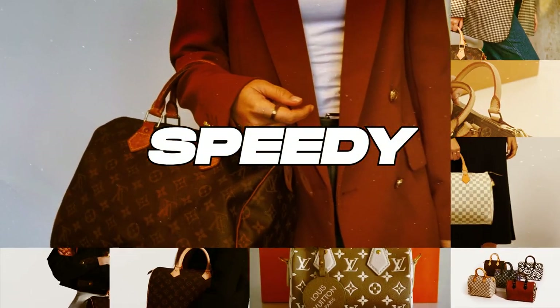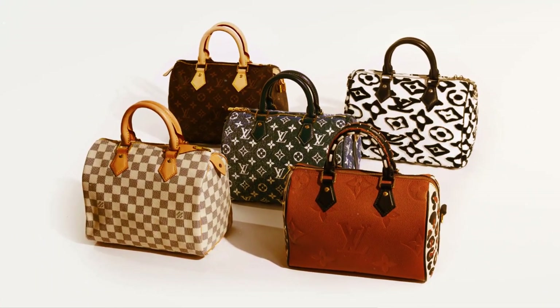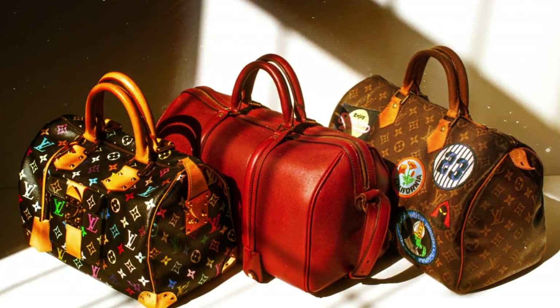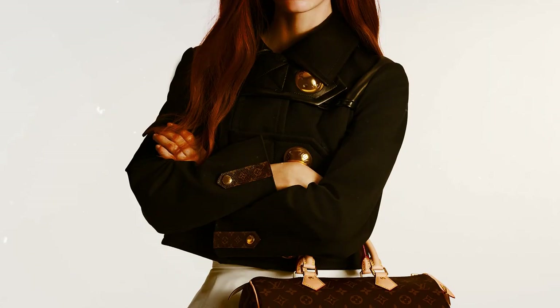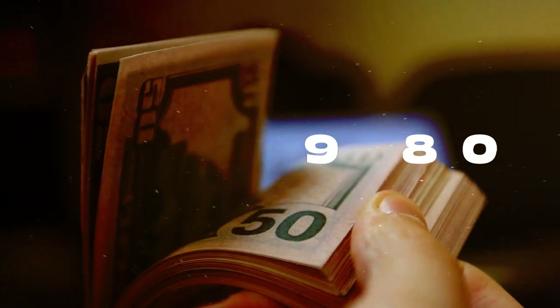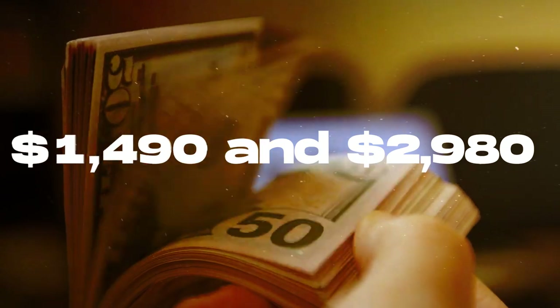Speedy. This timeless masterpiece from the esteemed Louis Vuitton house exemplifies the brand's enduring prominence in the luxury goods industry. The inception of the Speedy bag in 1930, fueled by advancements in mass transportation, marked a pivotal moment in its development. This small and lightweight design showcases the brand's commitment to impeccable craftsmanship and is priced between $1,490 and $2,980.